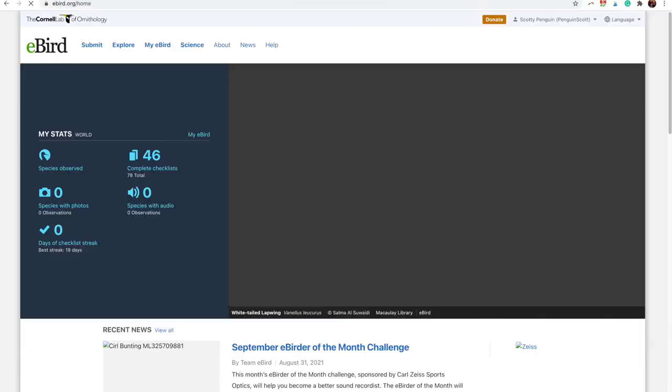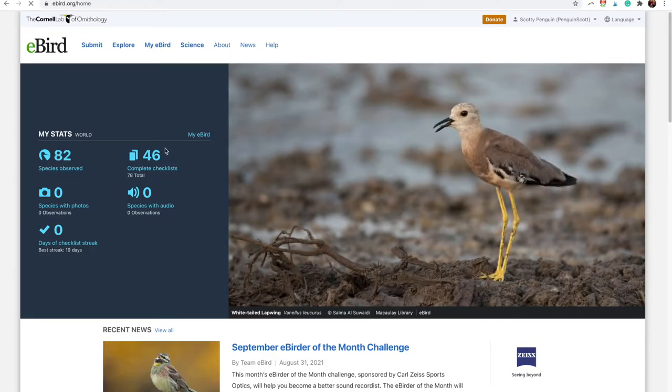A huge, popular question I get every single fall is: when should you take your hummingbird feeders down? You don't want to take them down too early, just in case there are hummingbirds migrating through your area later on that might really appreciate some nectar, especially as flowers start going away and nectar sources start disappearing for them.